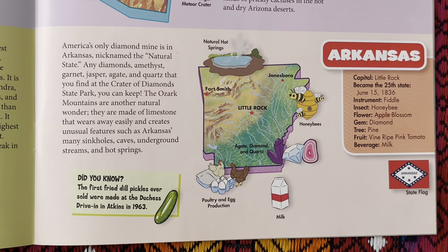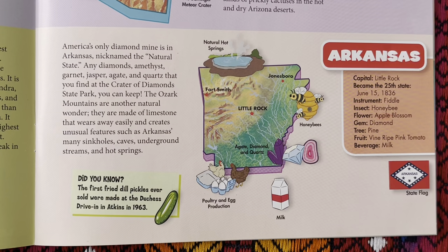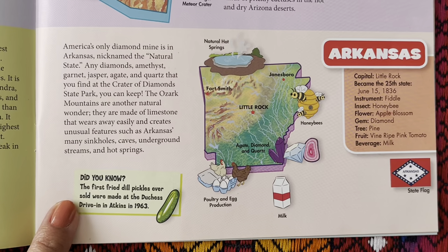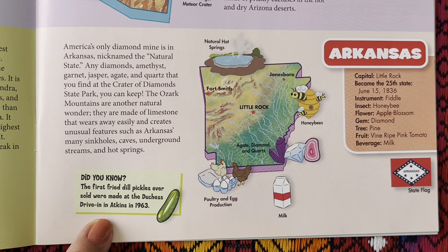America's only diamond mine is in Arkansas, nicknamed the Natural State. Any diamonds, amethyst, garnet, jasper, agate, and quartz that you find in the Crater of Diamonds State Park, you can keep. The Ozark Mountains are another natural wonder. They are made of limestone that wears away easily and creates unusual features such as Arkansas's many sinkholes, caves, and underground streams and hot springs. Did you know the first fried dill pickles ever sold were made at the Duchess Drive-In in Atkins in 1963?